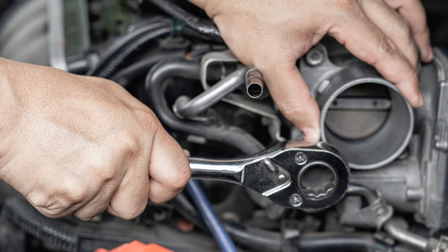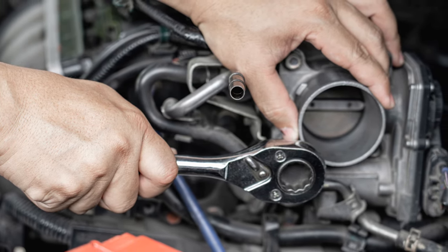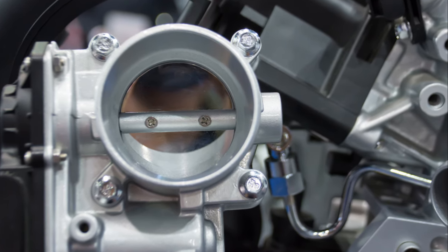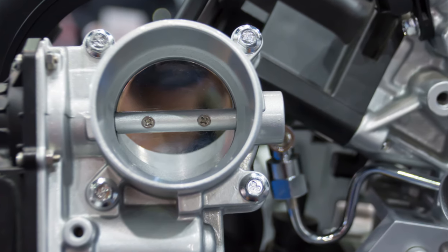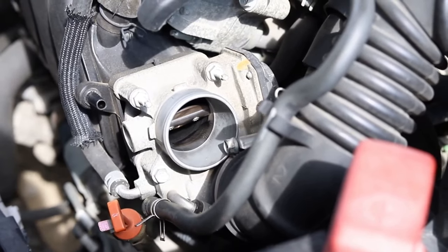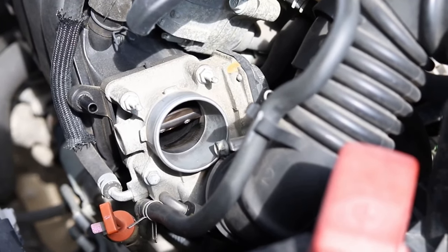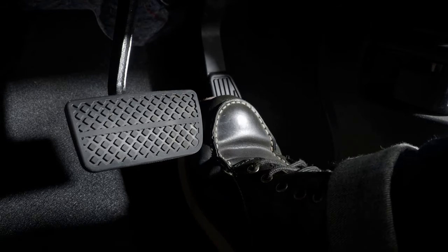This essential piece of machinery is responsible for regulating the amount of air that enters your engine. Picture a gatekeeper, if you will. The throttle body houses a throttle plate that opens and closes, controlling the airflow into the intake manifold. It's a bit like your lungs, really — the throttle body breathes air into your engine, mixing it with fuel to create the combustion that powers your vehicle. It's attached to the intake manifold and has a cable or electronic link to the accelerator pedal.